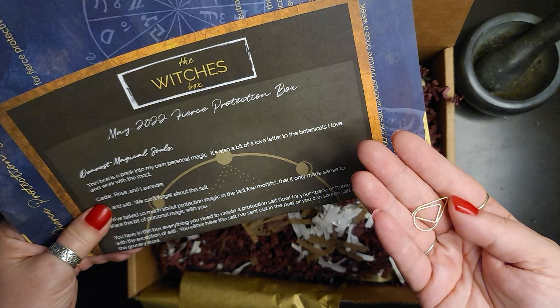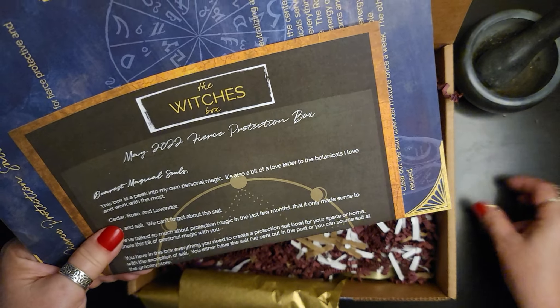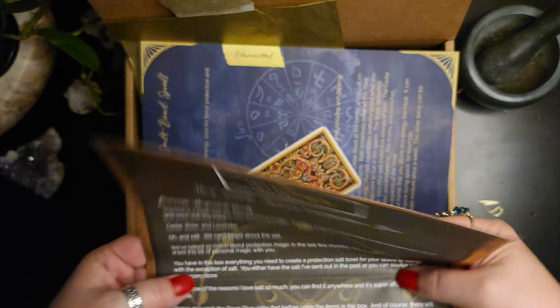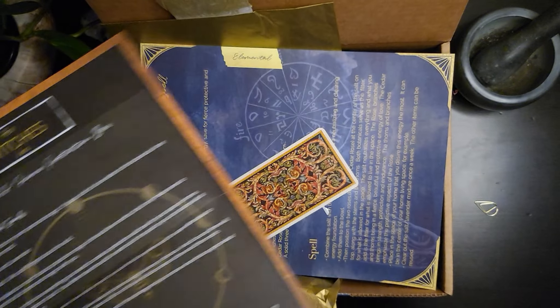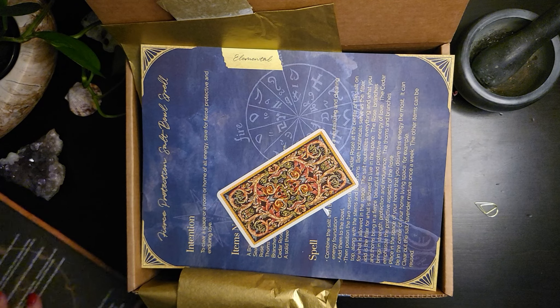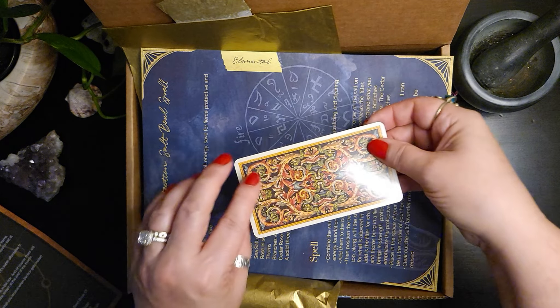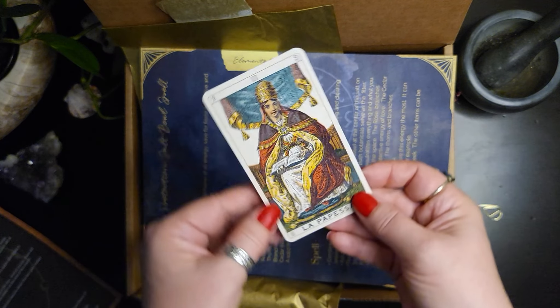I love these paperclips, they're very unique. And our personal oracle card — so a tarot card.